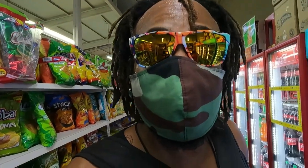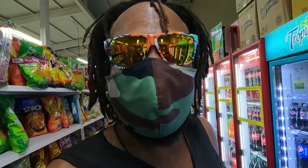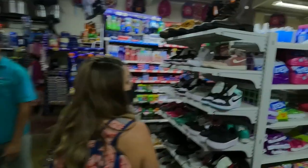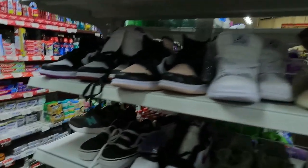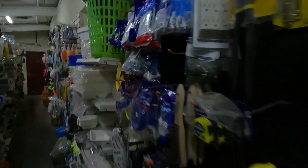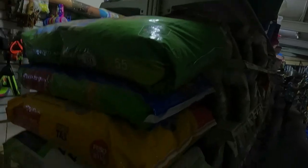And a special little treat that you will find in most supers — they have little sections where they got all kinds of odds and ends. Let's go check it out. Gotta love the knockoff Jordans. Like I said, you can find just about anything in the local neighborhood supers. You never know what you'll find in a super.